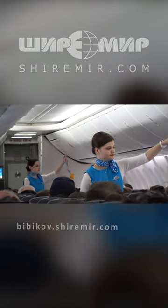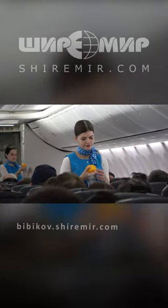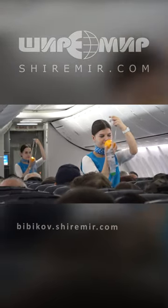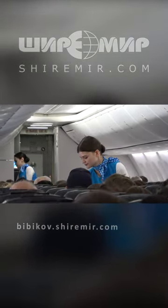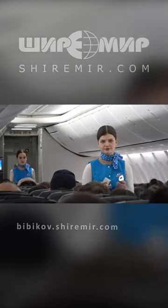If the oxygen mask drops down, pull it towards you, place it over your nose and mouth, and breathe normally. Travelers with a child should secure their own mask first and then assist the child.